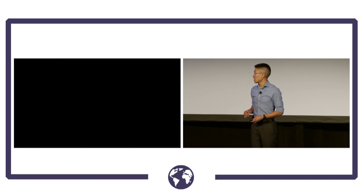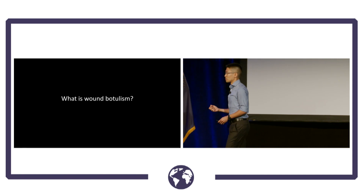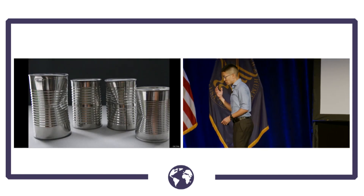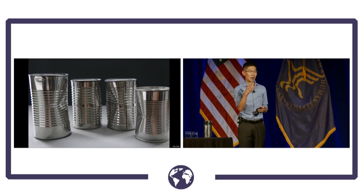In order to tell you this story, I have to start with the question: what is wound botulism? When people hear the word botulism, they tend to think of contaminated food in cans or improperly sealed jars.